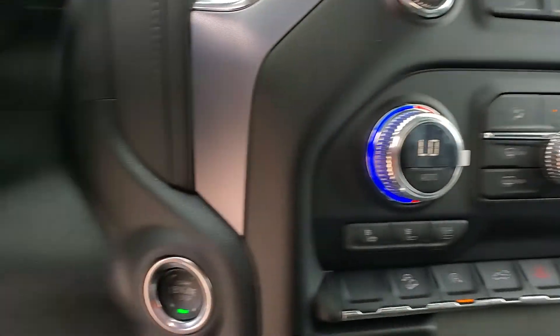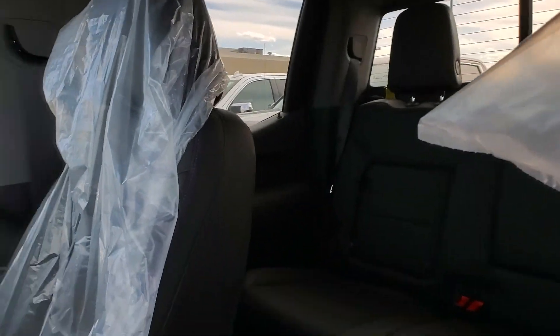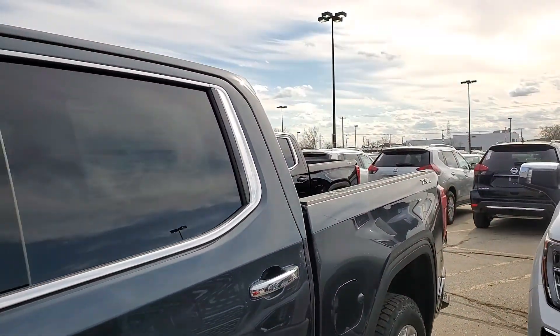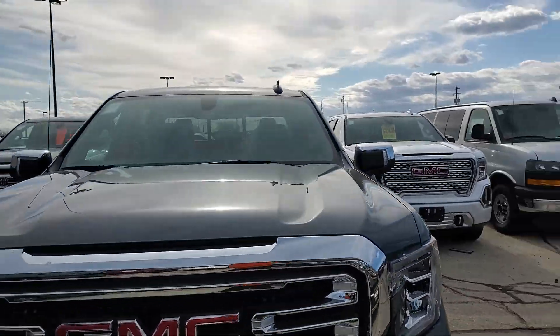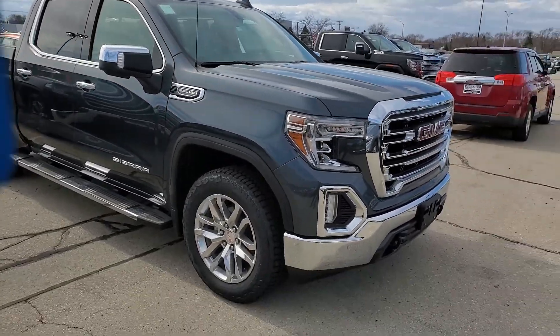Heated and ventilated seats, Android Auto, Apple CarPlay — very nice features on this vehicle. It's been gathering a lot of interest, Jeff, so if this is something that might work for you, we always work with 25 to 30 different banks. Give me a call at 262-409-2600, extension 4356, and we'll schedule a time for a test drive. Thank you, Jeff. We'll talk to you soon. Bye-bye now.